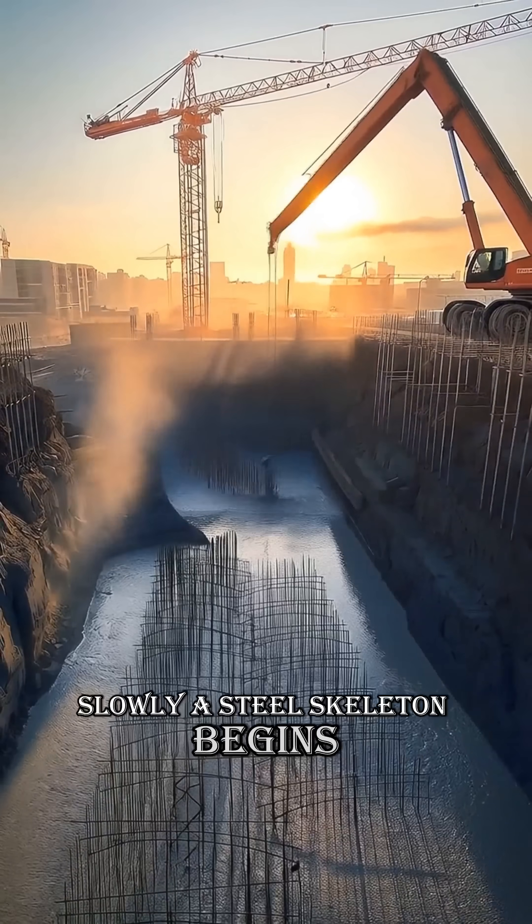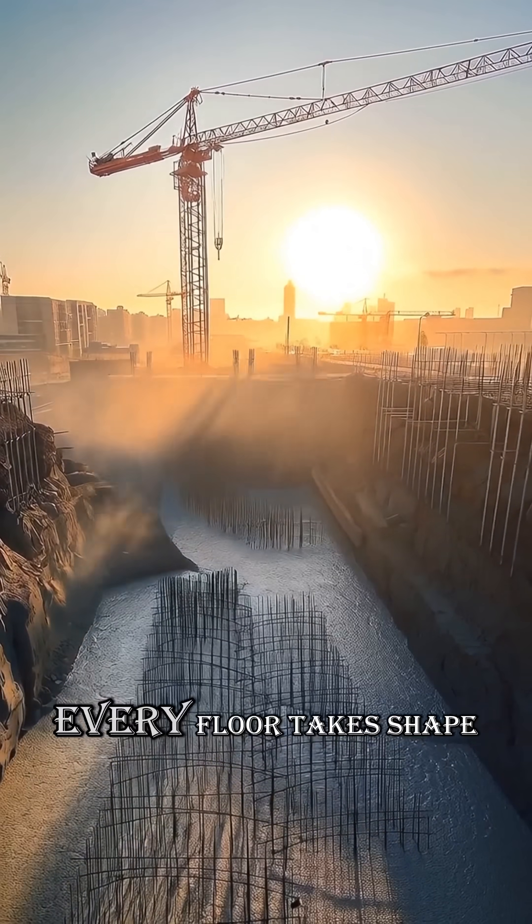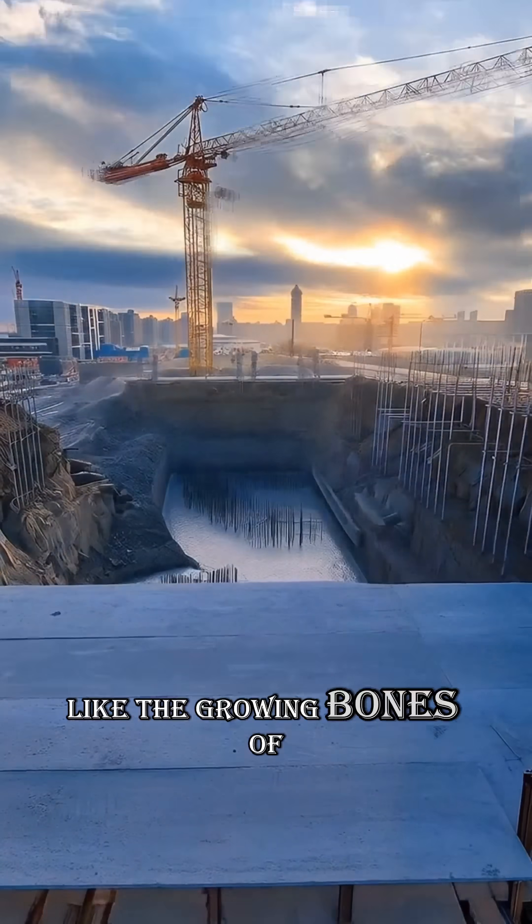Slowly, a steel skeleton begins to rise, one beam at a time. Every floor takes shape like the growing bones of a giant.